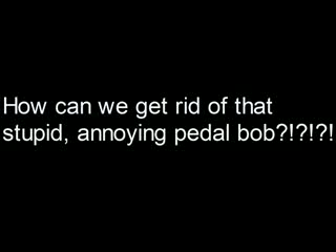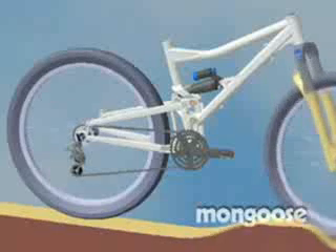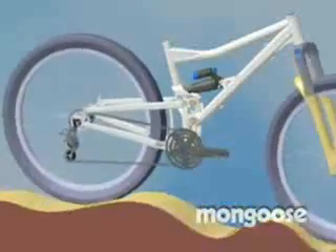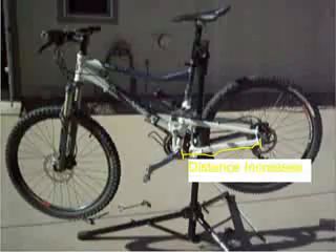Many bicycle companies have tried to tune out pedal bob from their full suspension designs, and none has done so better than Mongoose. It attempted to eliminate pedal bob with its free drive suspension and has succeeded. The free drive is featured on my Mongoose Tio Cali mountain bike. To do this, it sets out to eliminate chain growth completely.